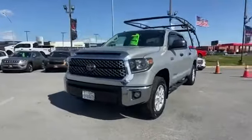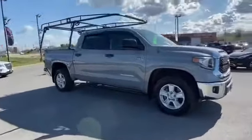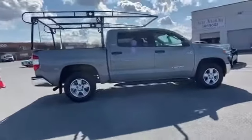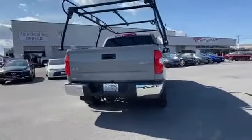2019 Toyota Tundra with less than 52,000 miles on the odometer. This pickup truck offers two full rows of seating for premium comfort. You'll love this long list of impressive amenities, which include lane departure warning and satellite radio.